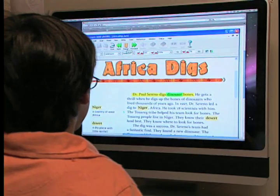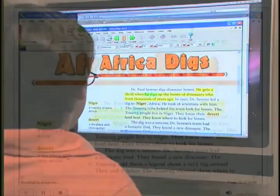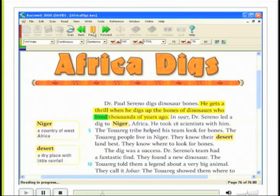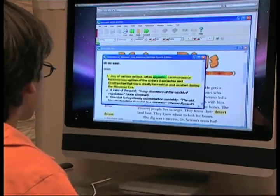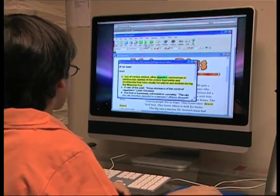Dr. Pulsarino takes dinosaur bones. He gets a thrill when he takes up the bones of dinosaurs who lived thousands of years ago. Kurzweil 3000 allows teachers to open and convert PDF and Word files to give students access to these materials on the computer.